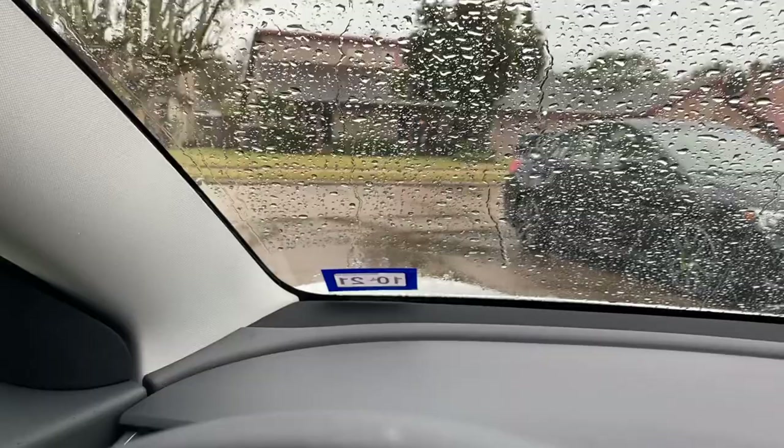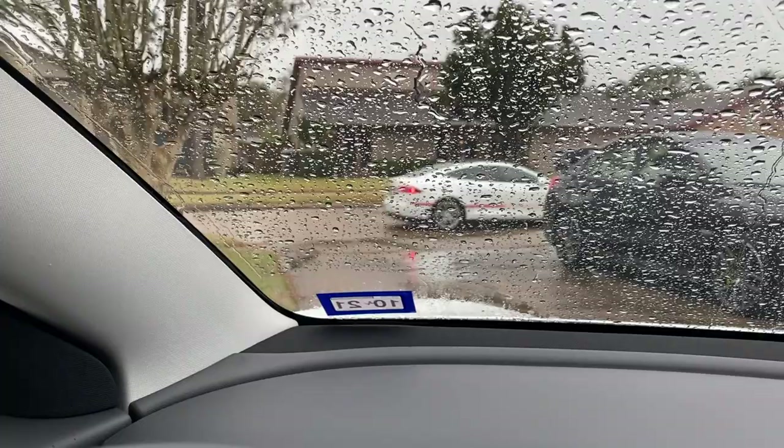I'm waiting for him to get here — he said about 15 minutes after he called. Oh my gosh, they're here! We're going to get started on the service appointment. He said it shouldn't be a big issue and he pretty much already knows what the problem is.